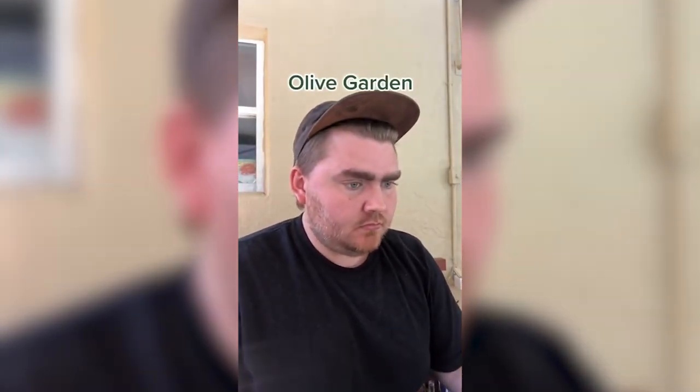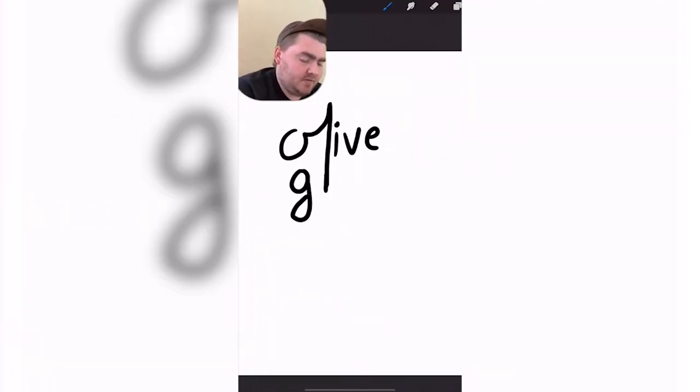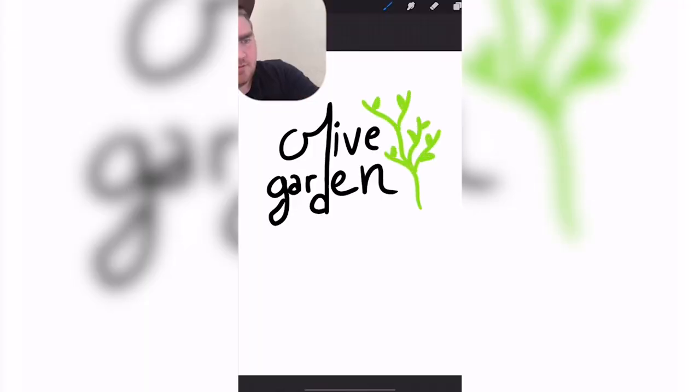The last one is the Olive Garden logo. I don't want to do cursive even though it might be. And then it has olive branches. Yeah, this is pretty close. So it is in cursive, sort of. Everything is like connected, but it's not like what I did at all.